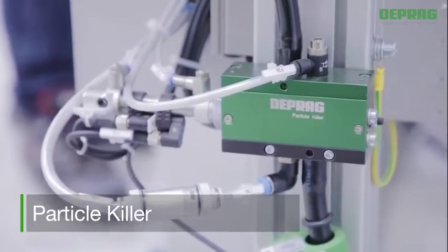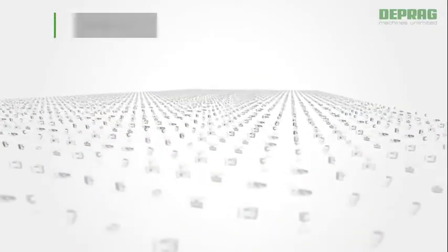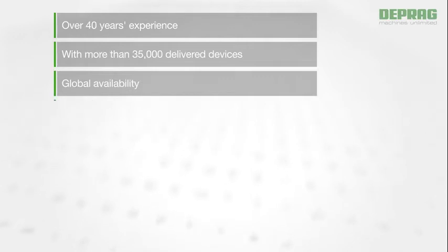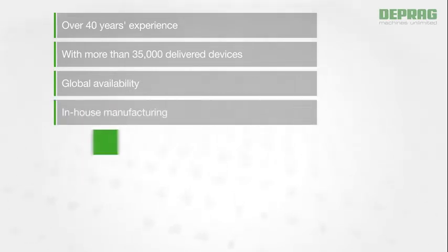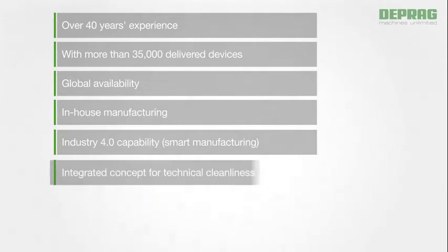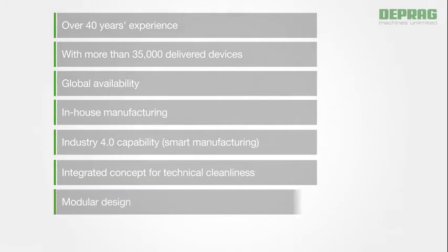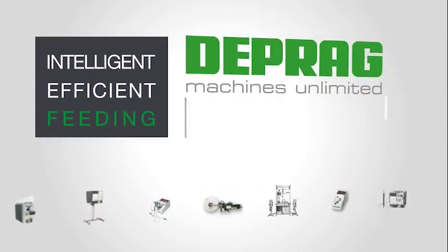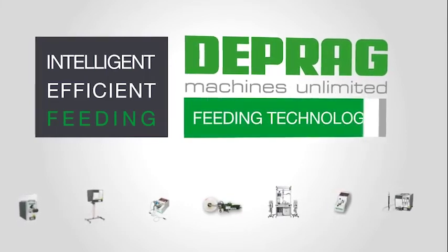With our feeding solutions you benefit from over 40 years of experience with more than 35,000 delivered devices, the global availability of our components — all made in-house — Industry 4.0 capability, and an integrated concept for technical cleanliness, our compact modular design and highest quality. Intelligent, efficient, feeding. DEPRAG. High-tech for global business.